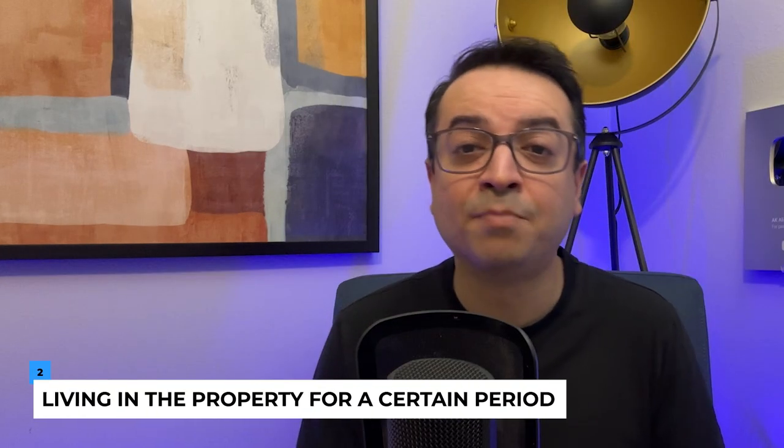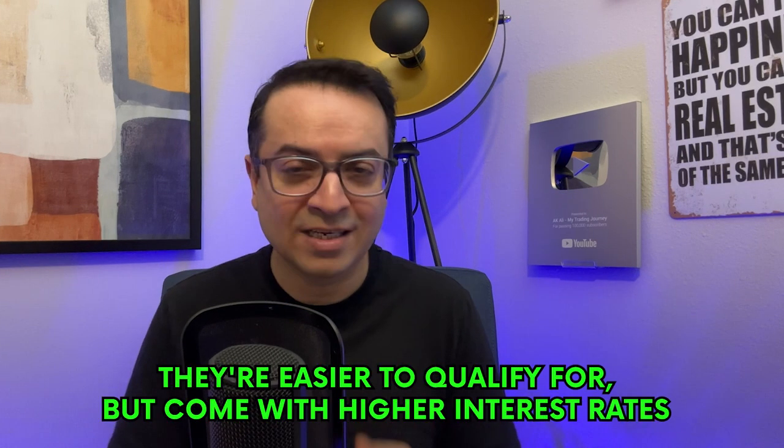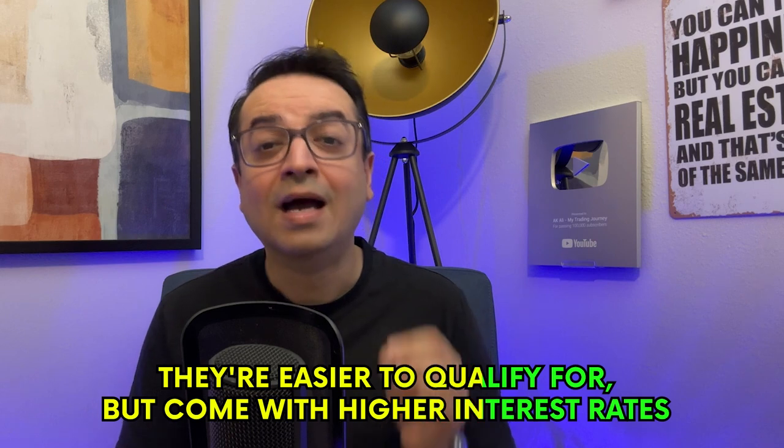Two: FHA loans. First-time investors may qualify for a Federal Housing Administration, FHA loan, which requires a lower down payment. However, FHA loans come with specific requirements such as living in the property for a certain period. Three: hard money loans. These short-term, high-interest loans are typically used by investors who need quick financing for a property — easier to qualify for but come with higher interest rates. Four: private lenders. Private lenders such as friends or family members may be willing to provide financing for your investment. This option can offer more flexibility but may come with higher interest rates or additional terms.